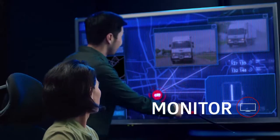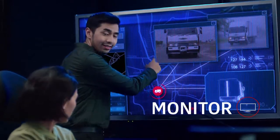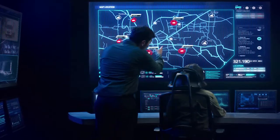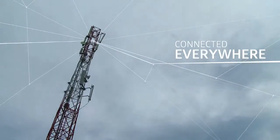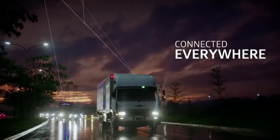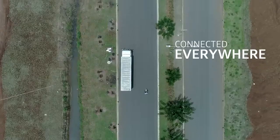You can monitor your fleet's position and condition wherever they are. With Telkomsel's strongest network, widest coverage, and thousands of VTS in Indonesia, you can always be connected to your fleet.